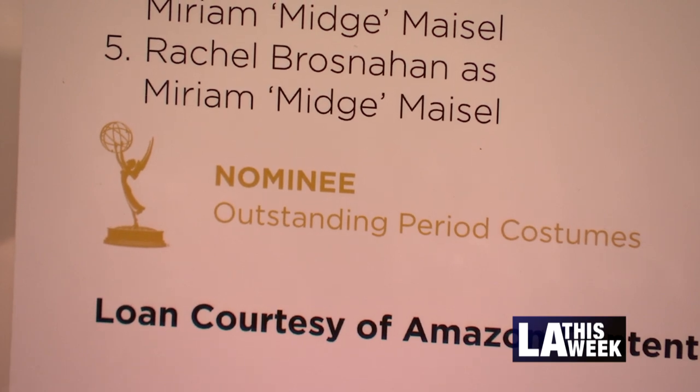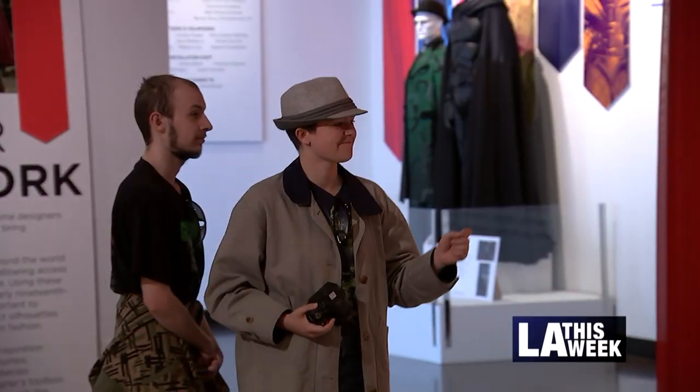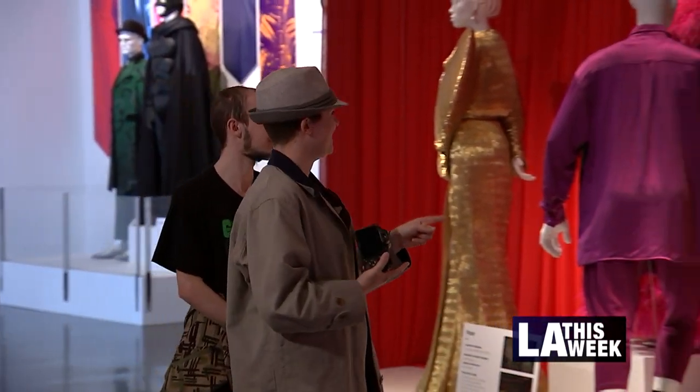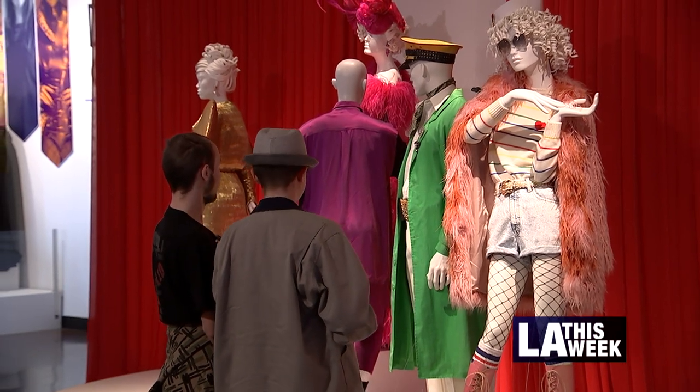A fun fact that a lot of people don't know is that the studios own the costumes. A lot of people think it's the costume designers that own the costumes, but no, the studios own the costumes. So we get the costumes from the studios temporarily, and then we give them back or they come and pick them up when the exhibition is wrapped up.